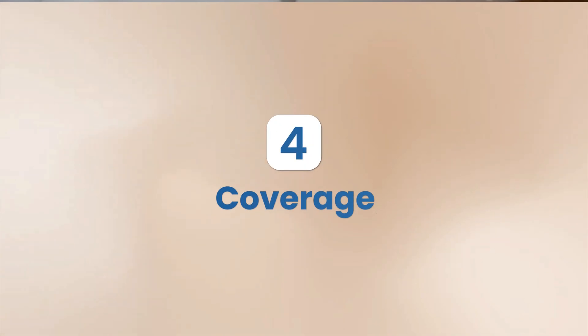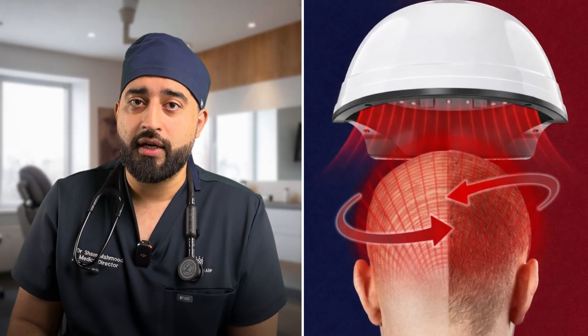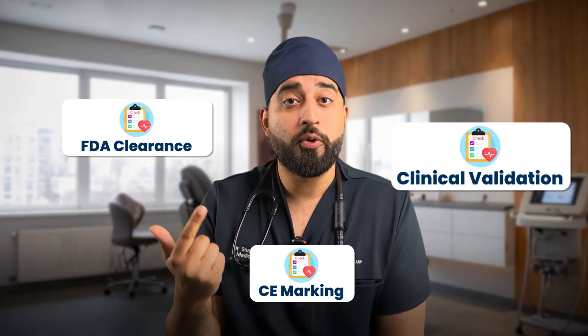Number four is coverage. You want full scalp coverage, not just the top or crown. Balding patterns can vary, so a good device distributes light evenly across the entire scalp. Number five is certification and warranty. Look for FDA clearance, CE marking, or clinical validation so you know you're getting a legitimate product.